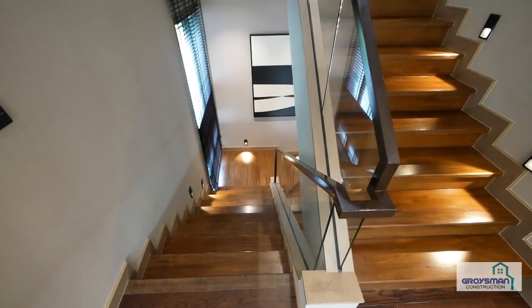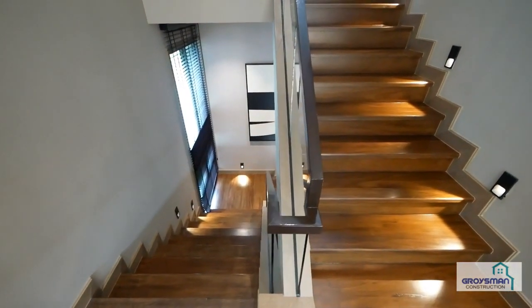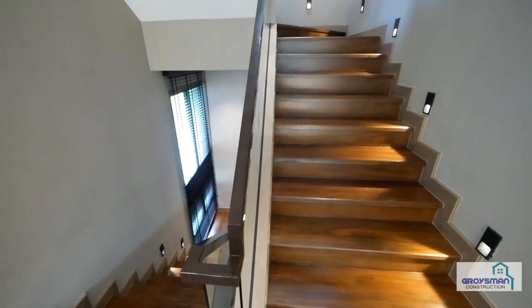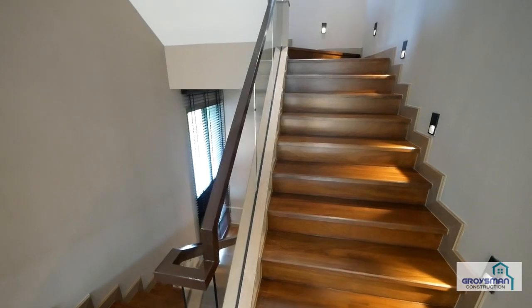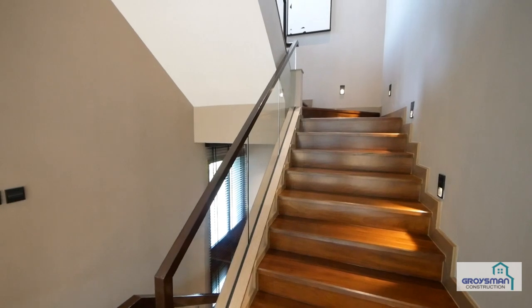A staircase in a multi-story house is not just a decor item but a necessity. A staircase is among the most complex elements of the interior to design and build, as safety, durability, space, and interior style should be taken into consideration to get functional yet good-looking stairs.